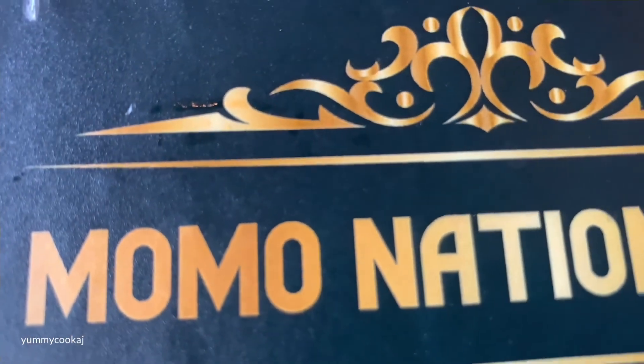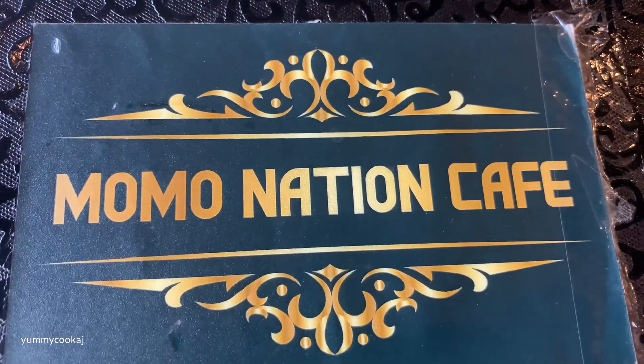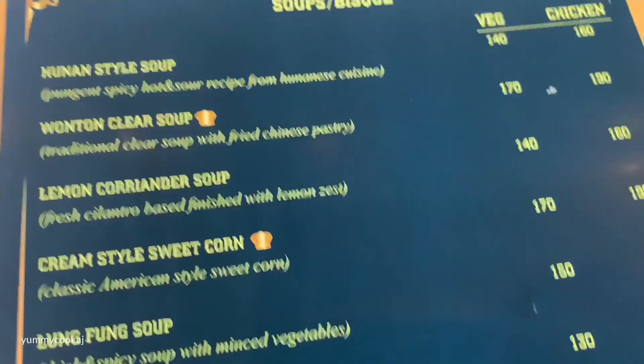You can see the seating arrangements — you can see the length of the sofas. If you have a huge group of friends and family, the dining is perfect, especially the seating arrangements.